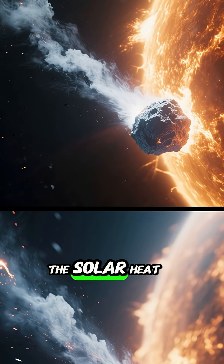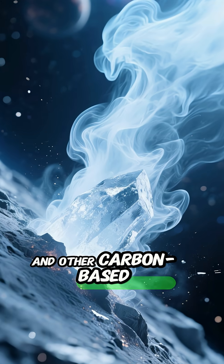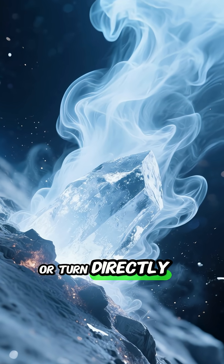the solar heat causes volatile ices like water, carbon dioxide, and other carbon-based molecules on its nucleus to sublimate, or turn directly into gas.